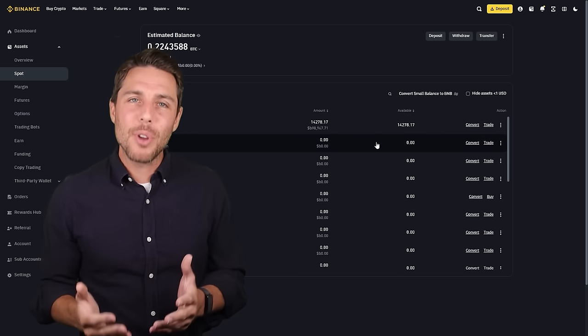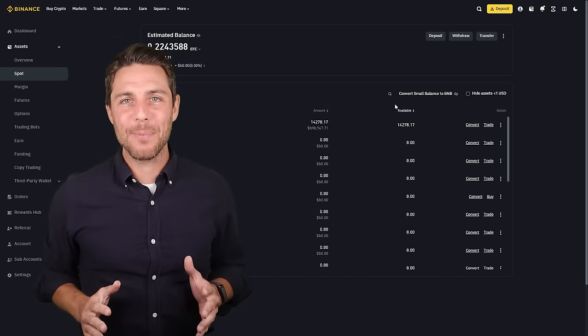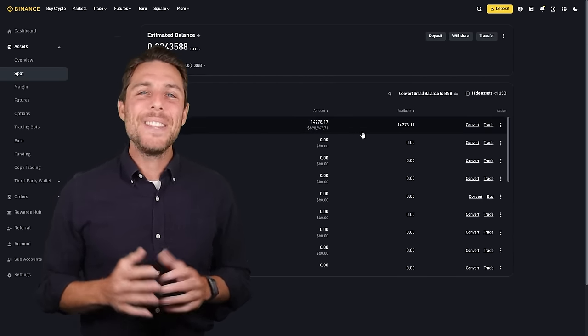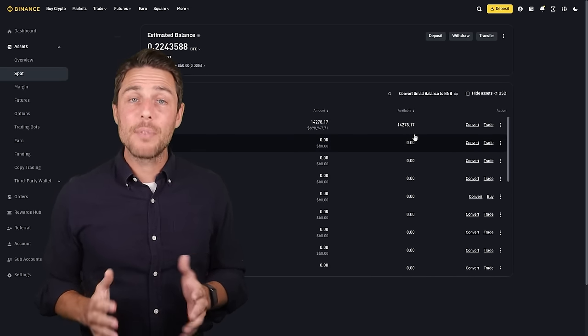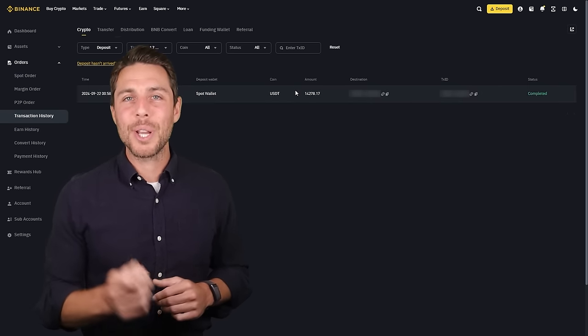Our funds have been returned to Binance, resulting in a profit of 10-13% from the initial $6,000. This demonstrates that with a larger initial investment, higher profits can be achieved in approximately 15 minutes. You can increase the starting amount for each trade and repeat the process to potentially achieve larger profits. In this example, we were able to generate over $600 in profit from a few transactions between two exchanges.